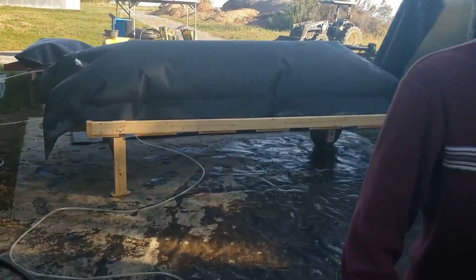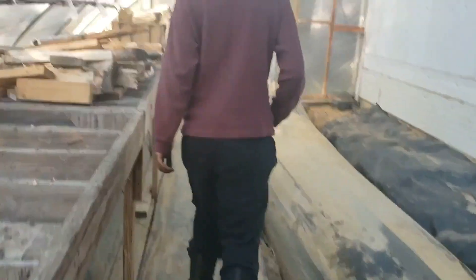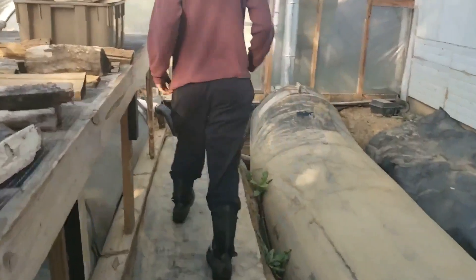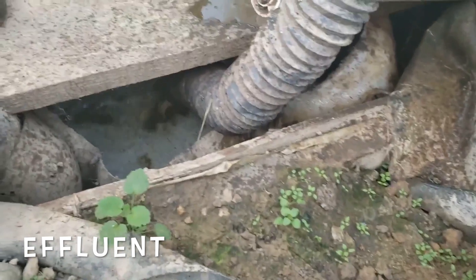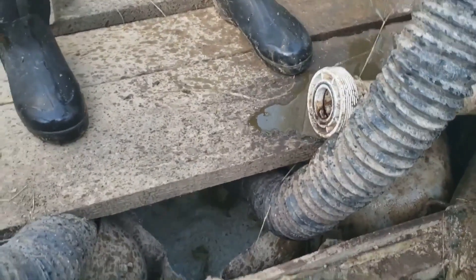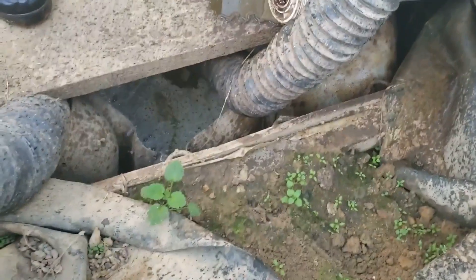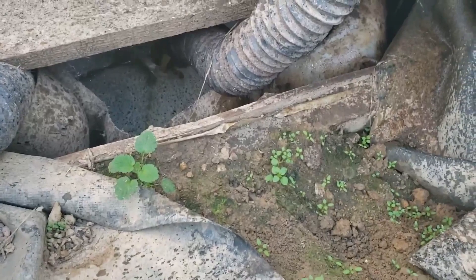Just like with our small digester where we had the stuff coming out the other side, this is what's happening with this digester. All of that being pumped into that tank is the effluent — that's the waste product. It's exactly what we saw with the smaller digester, where what we were feeding the digester pushed all of this out the other side. This we can use to fertilize crops, we can put it in our compost — it's very nutrient-rich so plants really like it and can grow really well if we feed this to them.